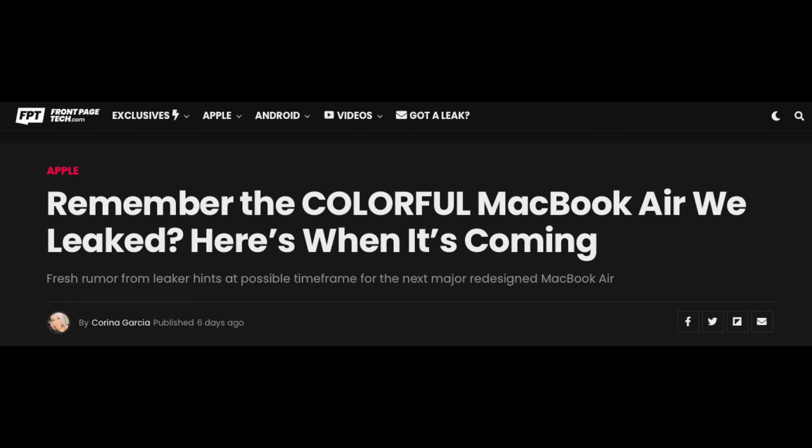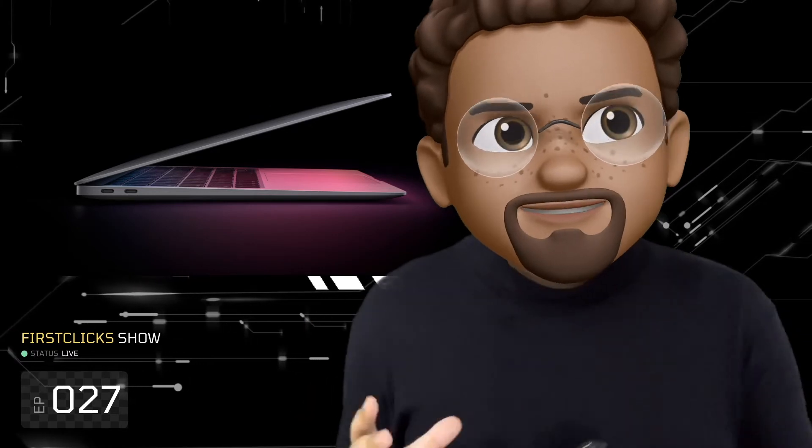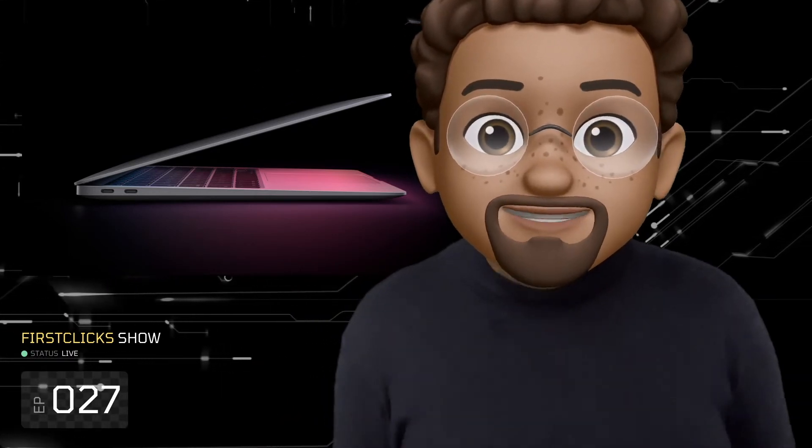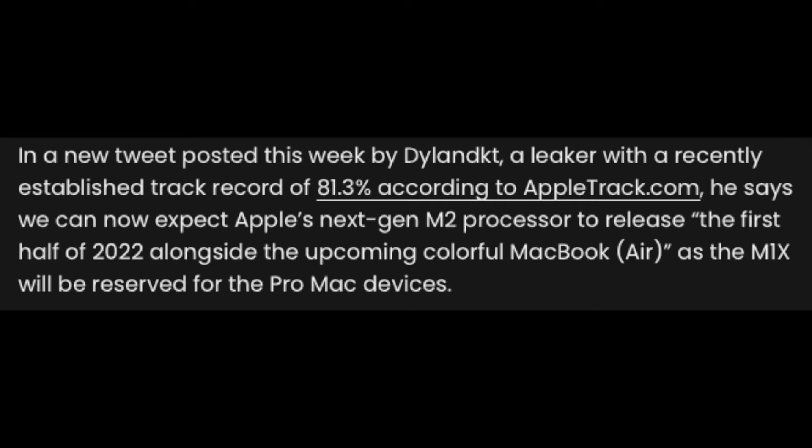Our last story today is about the MacBook Air, going back to FrontPageTech. Remember the colorful MacBook Air they leaked? Here is when it's coming. This report covers a leak from Dylan D.K. Tay, who according to AppleTrack has an 81.3% accuracy on his Apple leaks. In a tweet this week, Tay says we can now expect Apple's next-gen M2 processor to release in the first half of 2022, alongside upcoming colorful MacBook Airs, as the M1X will be reserved for Pro Mac devices.